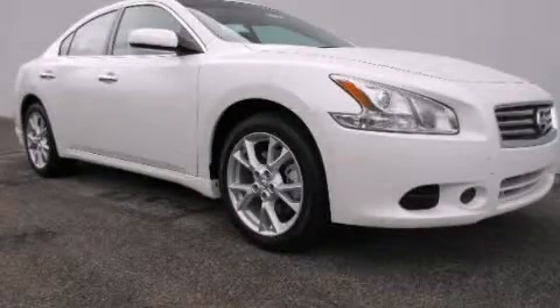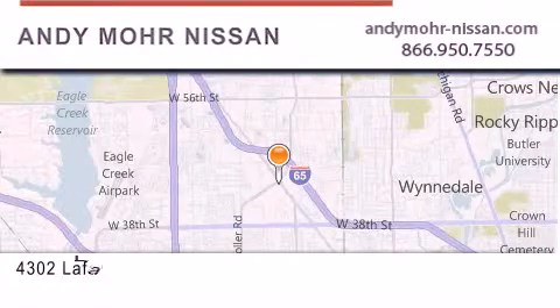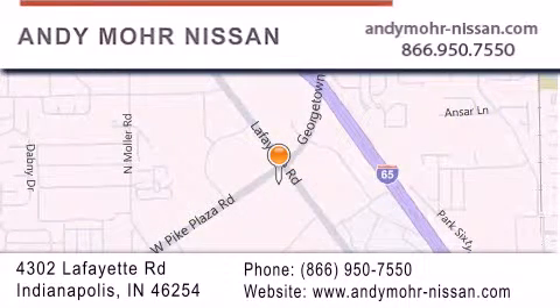Please call today to reserve this vehicle for a test drive. Andy Moore Nissan is the place to find new Nissan cars and trucks and used cars in Indianapolis. You can search our new and used car inventory online, get new car pricing, and receive free no-obligation price quotes. Stop by and visit us today at 4302 Lafayette Road in Indianapolis, or see us online at andymoore-nissan.com.